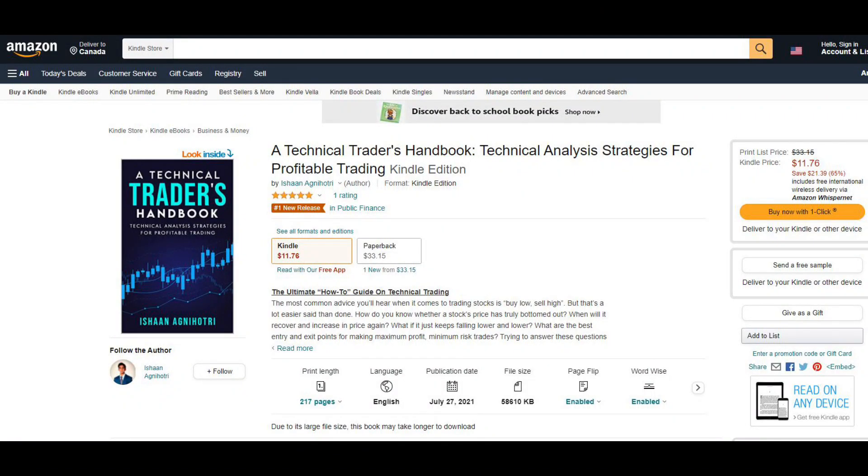All I ask in return is that you subscribe so that this video can be pushed out to more Neo traders who need a better understanding of how Neo is trading. If you want to learn technical analysis for yourself, be sure to get my new book, A Technical Trader's Handbook, on Amazon — the number one new hot release in public finance. It covers a ton of advanced trading strategies.